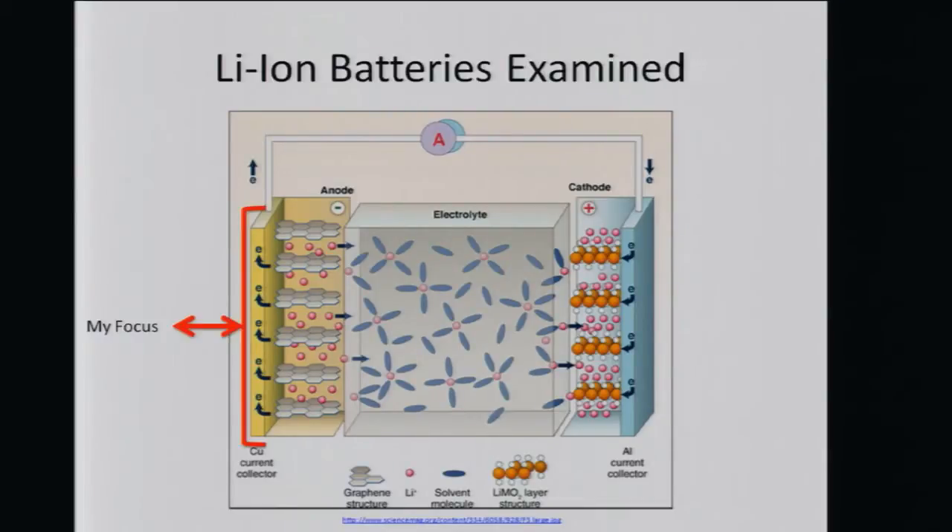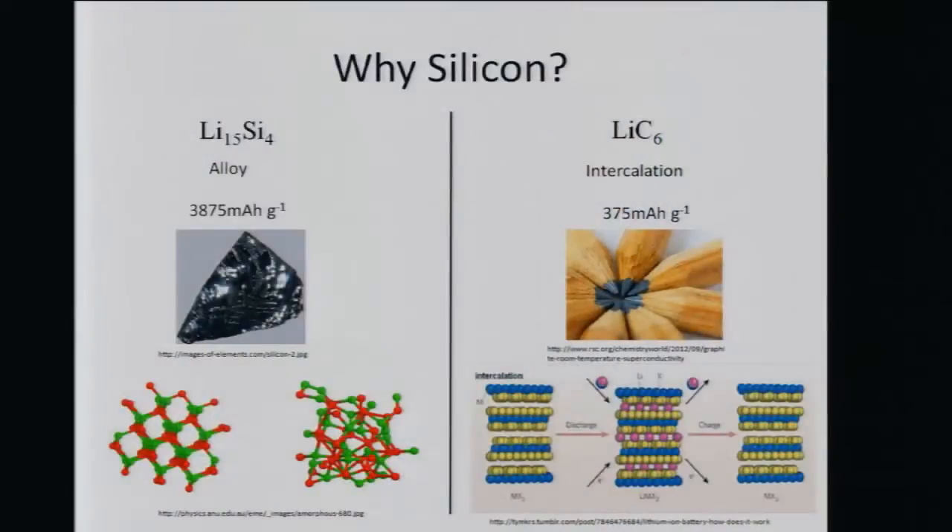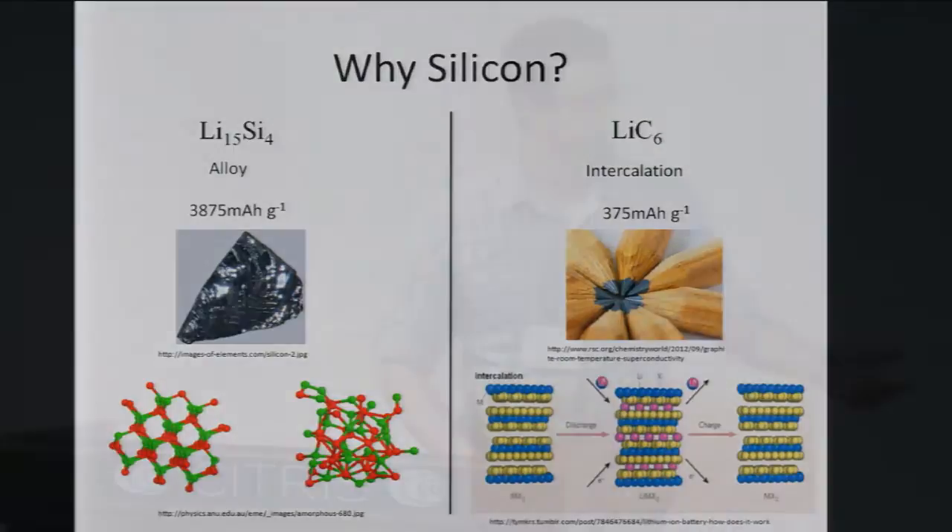We focused on developing the anode portion, which is currently made out of graphite. Why do we use silicon? The capacity relative to graphite structures is much, much higher. The reason is a completely different mechanism for how lithium gets absorbed. In graphite, we have intercalation — lithium fits between the graphene sheets. With silicon, the material actually alloys. It takes six carbons to house one lithium, whereas one silicon can house 3.8 lithium atoms. Therefore, the capacity is 10 times higher.